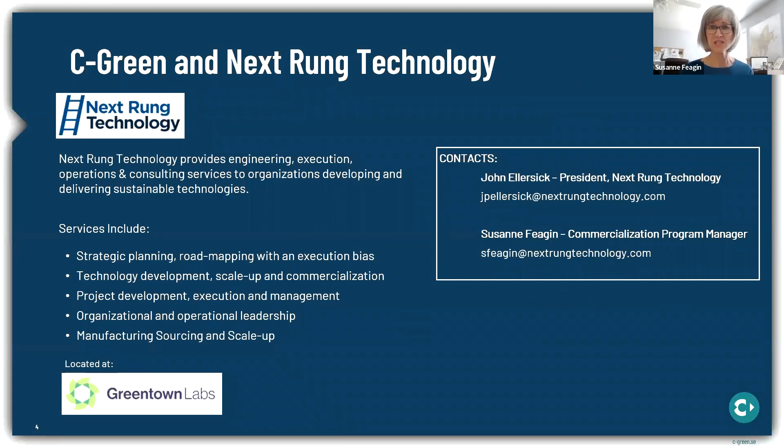Who is NextRung Technology? We're a small company, a group of engineers providing project execution and consulting services to organizations that are developing and delivering new sustainable technologies. In addition to the program management we're doing for Seagreen, we also offer a broad scope of services such as strategic planning, technology development, project development, equipment sourcing, and project execution. Generally, we help new sustainable technologies with scale-up and commercialization. We're based out of Greentown Labs in Somerville near Boston, which is North America's largest climate tech incubator. When we get to the question and answer session, I'll be joined by my colleague Leah Stalman, who has a strong background in water technologies.